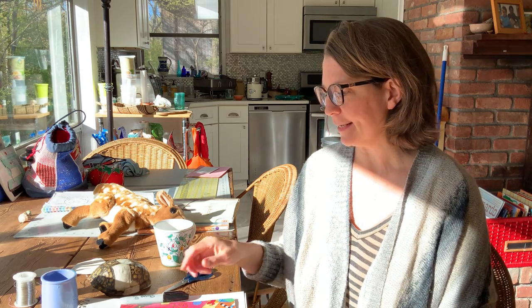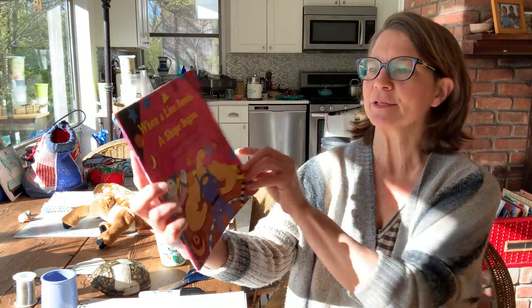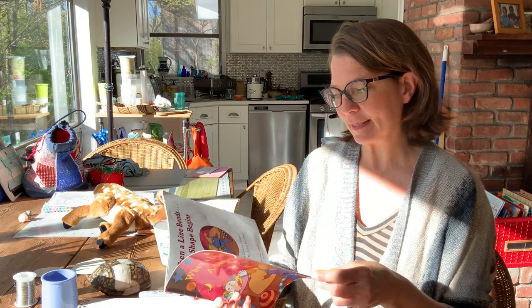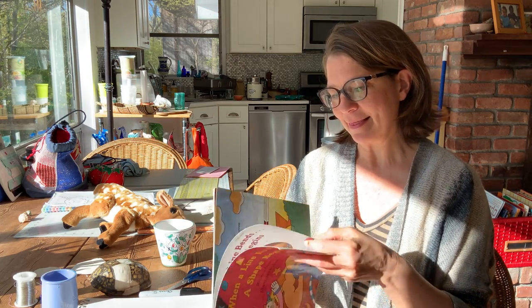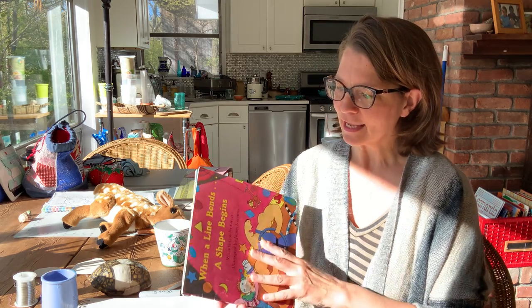Good morning, everybody. It is Wednesday, May 13th, and I'm going to be reading you a book about shapes today. It's called 'When a Line Bends, A Shape Begins,' and it's written by Rhonda Gowler-Green and illustrated by James Kaxman. It's from 1997. I like it because it shows you all the possibilities that a line has.